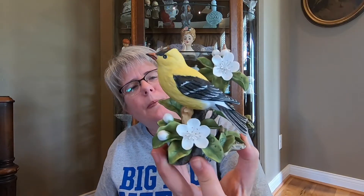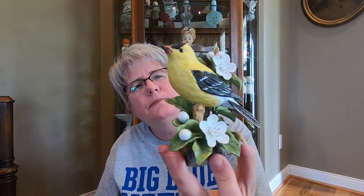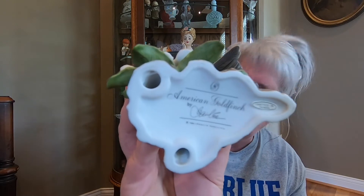And that's what the bottom of that one looks like. This is the American Goldfinch. And the bottom of that one. This one is another Cardinal by Andrea — I think it's supposed to be maybe a baby Cardinal. And that's the bottom of that one.